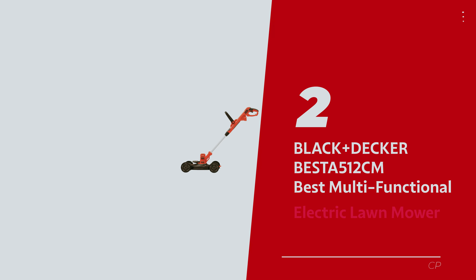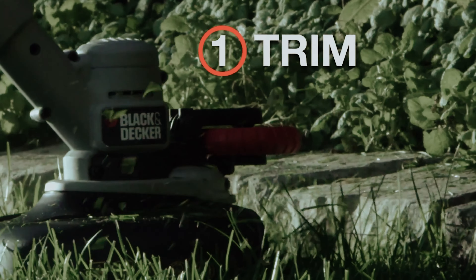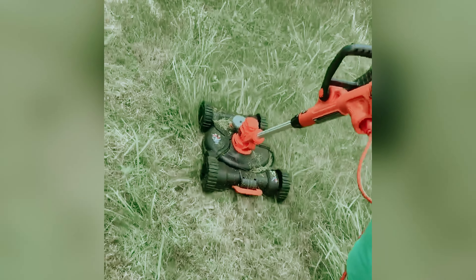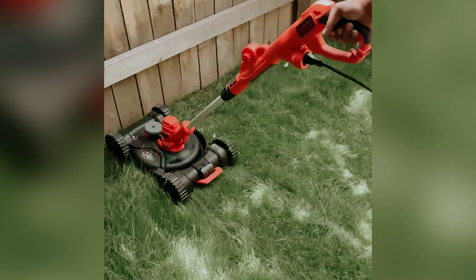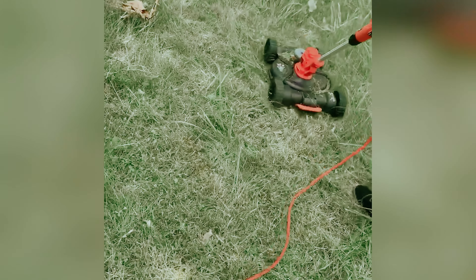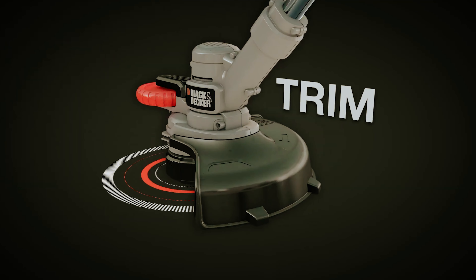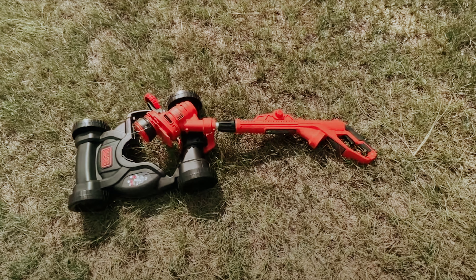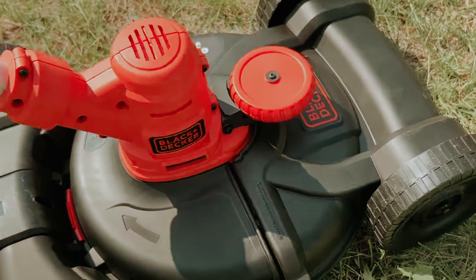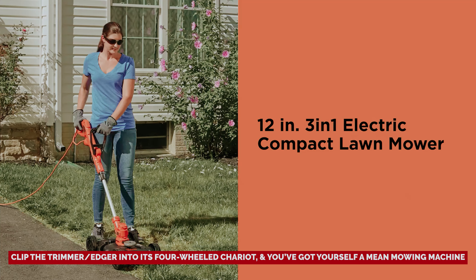Number 2: Black & Decker Besta 512cm, our pick for best multifunctional electric lawn mower. The Black & Decker Besta 512cm isn't your run-of-the-mill lawn mower or string trimmer. Our fabulous editor Jen has been rocking this bad boy for years and it's still killing it. This nifty gadget is your new best friend for mowing, trimming, and edging your turf. Setting it up was a breeze — just attach the string to the trimmer and voila! This trimmer on wheels is ready to conquer your lawn, edge and all. Imagine a 3-in-1 wonder: just clip the trimmer edger into its four-wheeled chariot and you've got yourself a mean mowing machine.